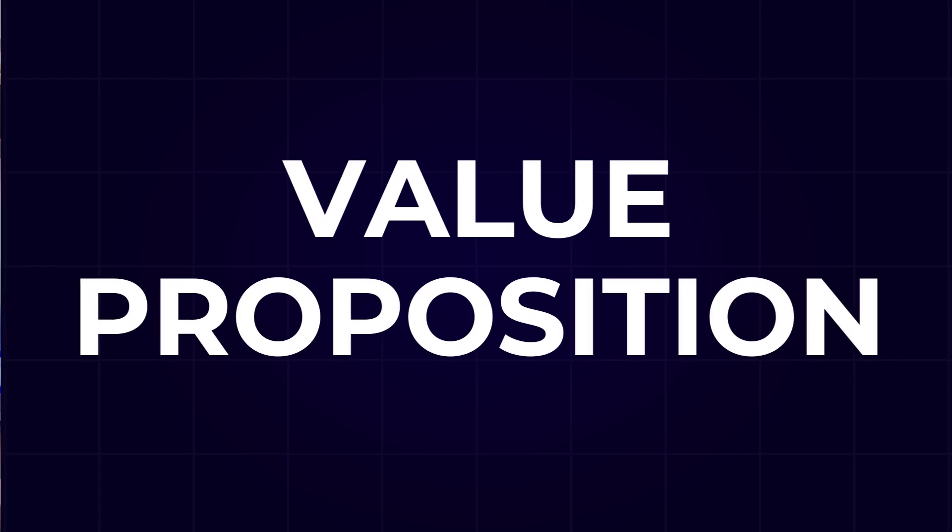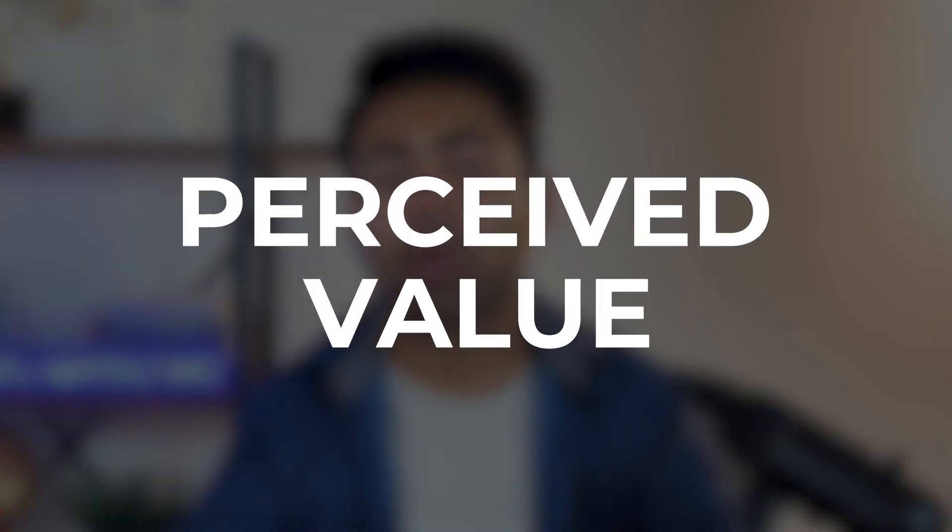The trick I'm referring to is known as focusing on the value proposition of your product. In general, value proposition is basically the perceived value of your product. But going back to the example...